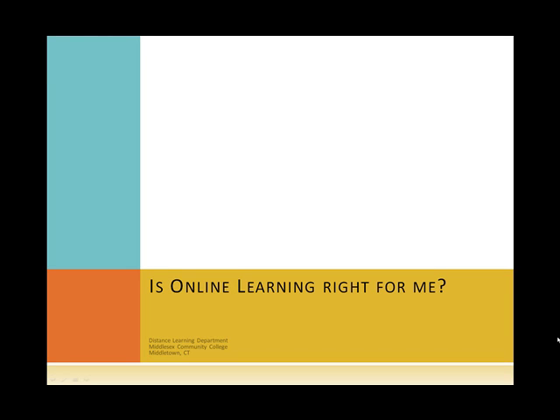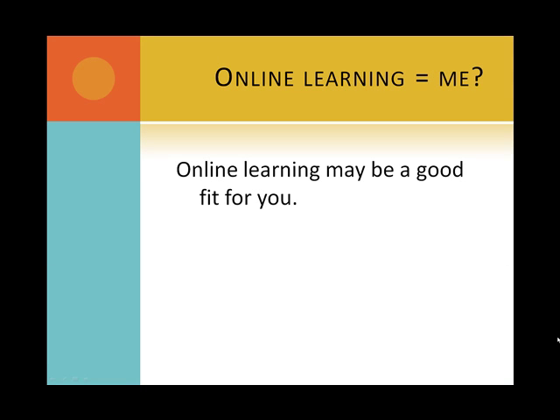Is online learning right for me? Presented by the Distance Learning Department at Middlesex Community College in Middletown, Connecticut. Online learning may be a good fit for you, but how can you tell?